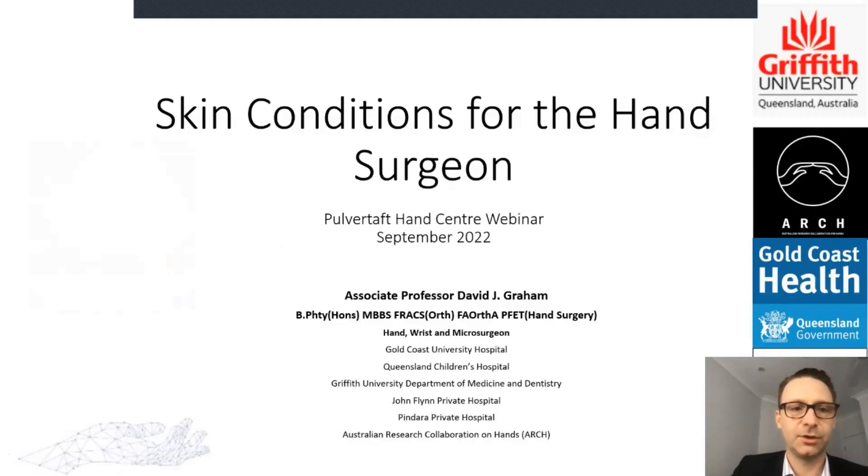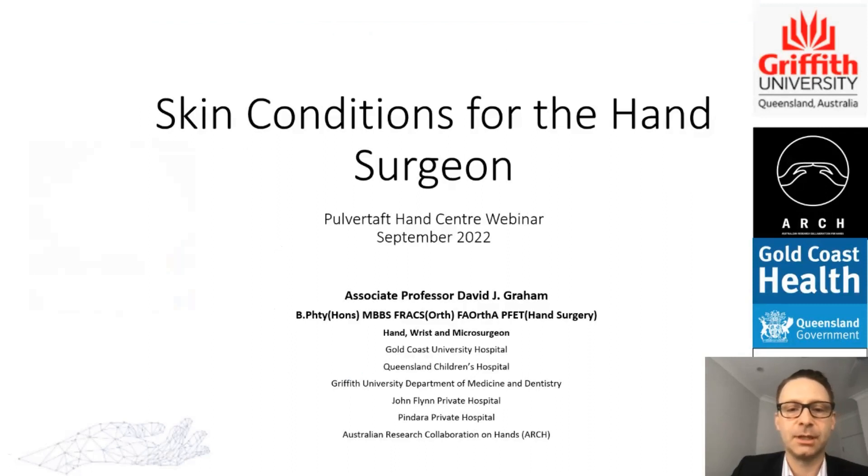Good evening and thanks for joining me for this somewhat dry topic — no pun intended. My name is David Graham, I'm a hand surgeon based in Brisbane and the Gold Coast, Australia. Thank you to Carlos for asking me to give this talk, and to Carlos and the Pulver Taft Hand Center for running these talks. They're amazing resources and I've watched many of my mentors give fantastic talks. It's an absolute honor to be asked to give this one today.